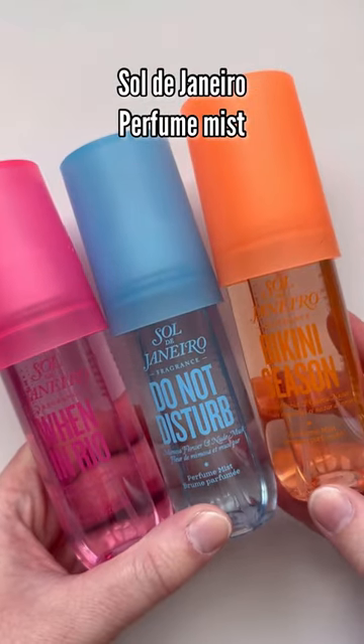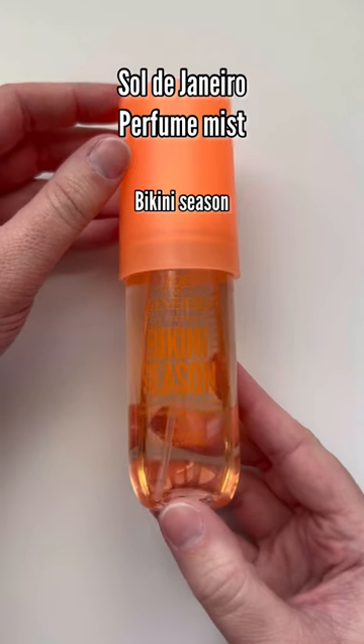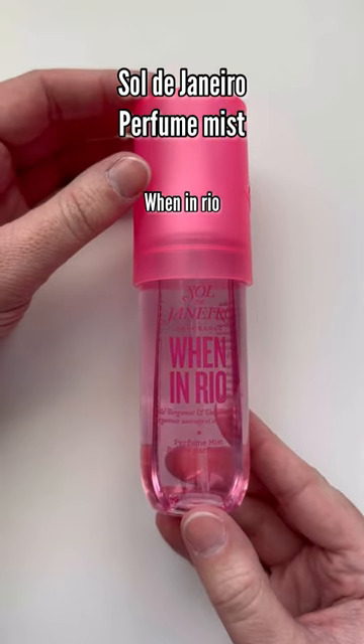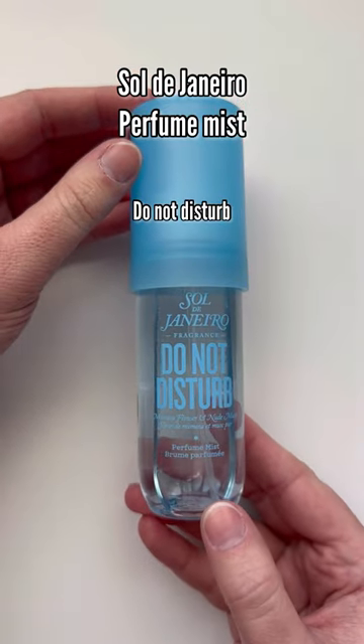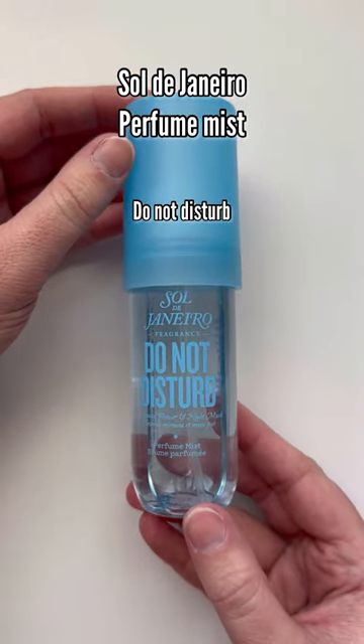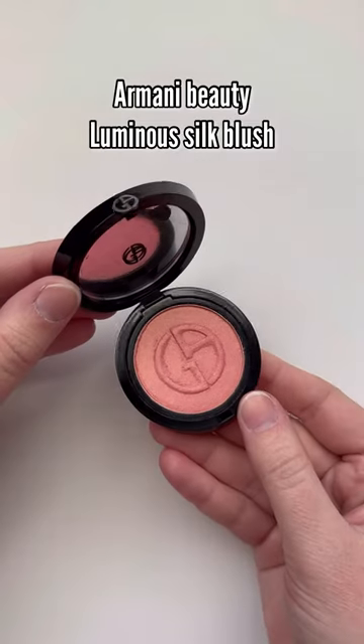And then the new Sol de Janeiro mist — this one is definitely coconut, beachy, mandarin. 'When in Rio' is a little seductive but also very sweet and fruity. And then 'Do Not Disturb' is my least favorite — it's just a little bit too fresh for me.